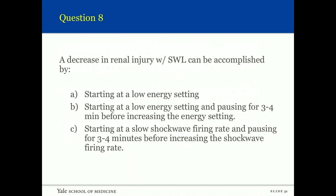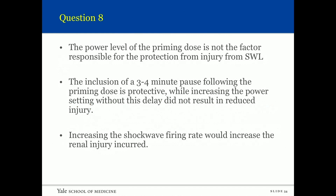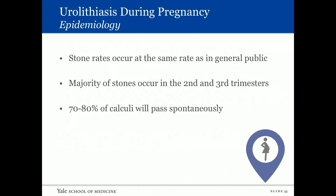Question eight: A decrease in renal injury with shockwave can be accomplished by starting at a low shockwave firing rate and pausing for three to four minutes before increasing the firing rate. The power level of the priming dose is not the factor responsible for protection from injury. The inclusion of a three-to-four-minute pause following the priming dose is protective, while increasing the power setting without this delay may not reduce injury. Increasing the shockwave firing rate would increase renal injury.